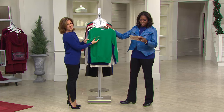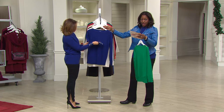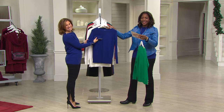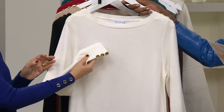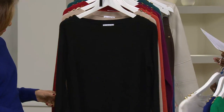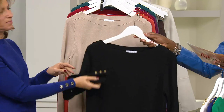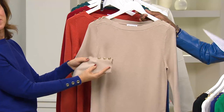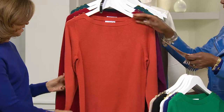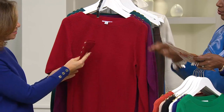First up is the emerald green, and we have extra extra small through 3X in that. Susan and I are both wearing the deep oil, extra extra small through 3X. Ivory is available in extra extra small, small, large, and 3X. Black we have extra extra small through 1X. Wheat — I love the wheat — extra extra small, large through 3X. Here's paprika, extra extra small through 3X. Holiday ready!